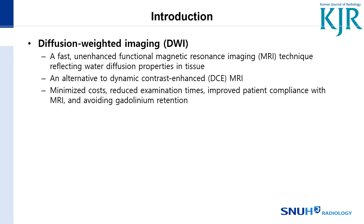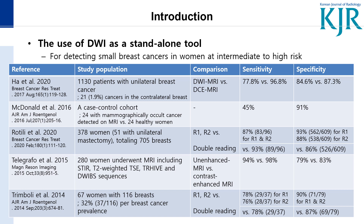The use of DWI as a standalone tool has shown a pooled sensitivity of 76% and specificity of 89%.